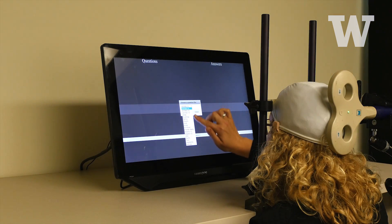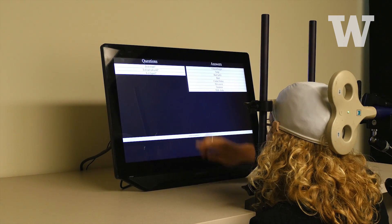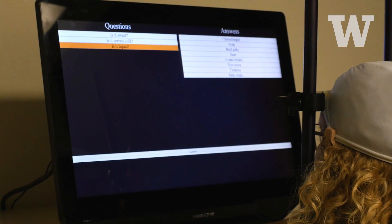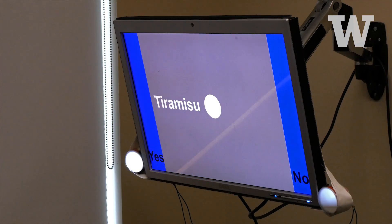The subject is selecting a category. She picked food. Now she sees the possible answers and is asked: is it a liquid? The respondent knows which food item it is and is answering the yes or no question as to whether or not it's a liquid. You can see the cursor moving toward the answer that the respondent is focusing on.